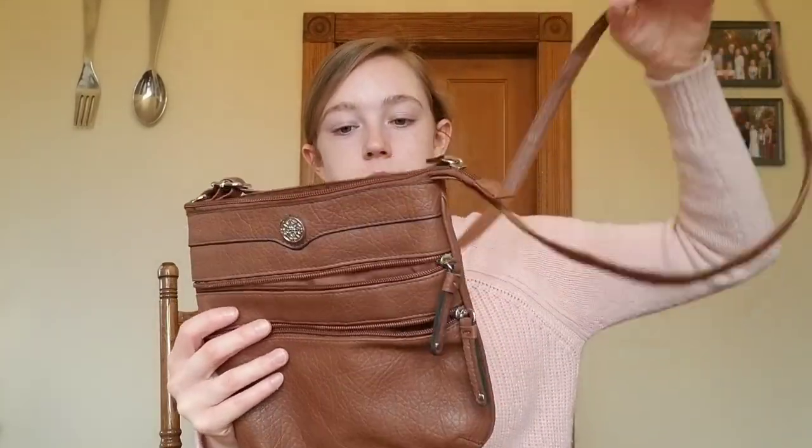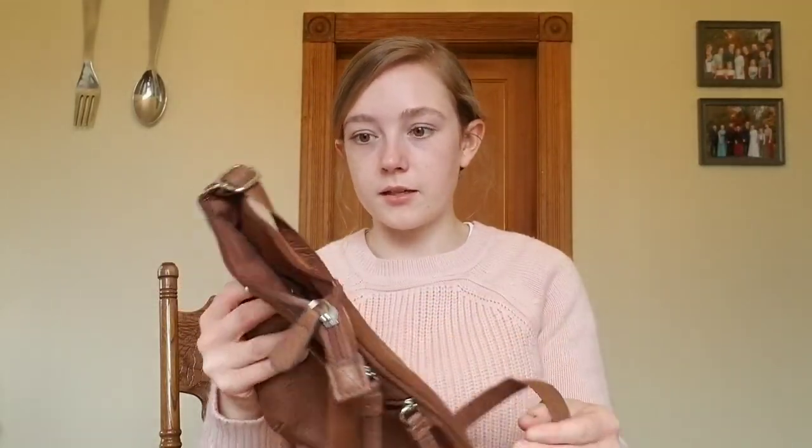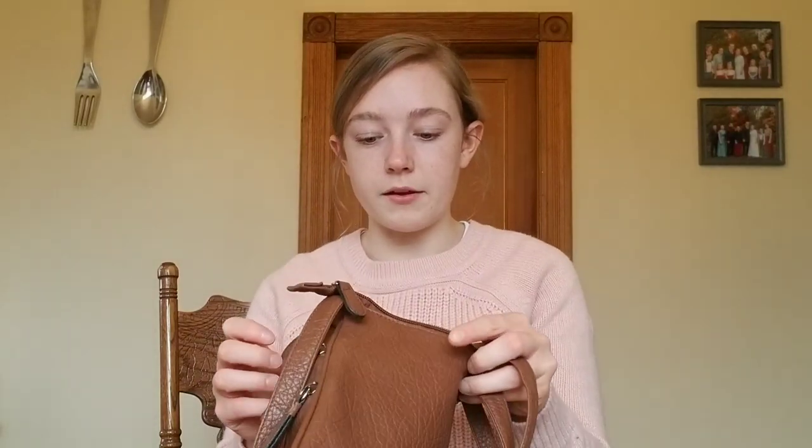The last thing I found at Goodwill was this little purse. I thought it was really cute and it was only five bucks, and it looks to be in really good shape. If I don't want my massive diaper-bag purse, then I have a smaller option.